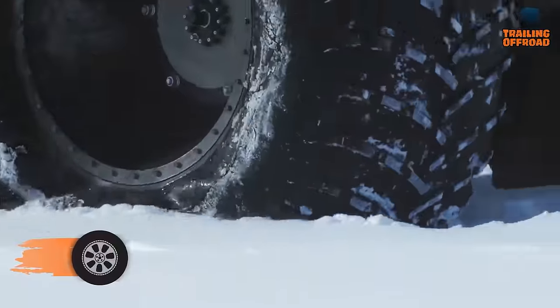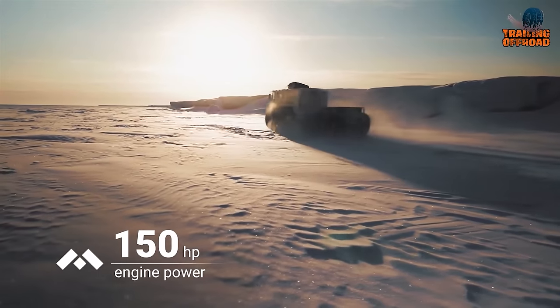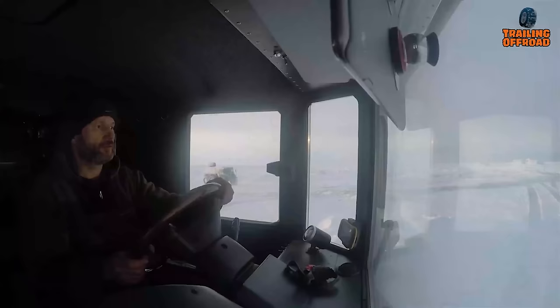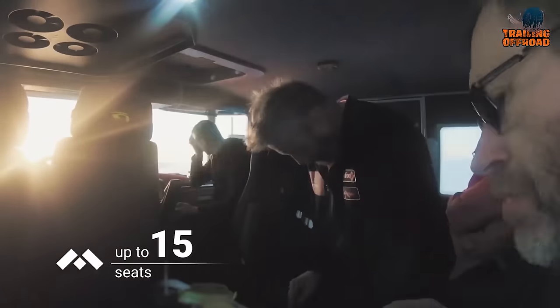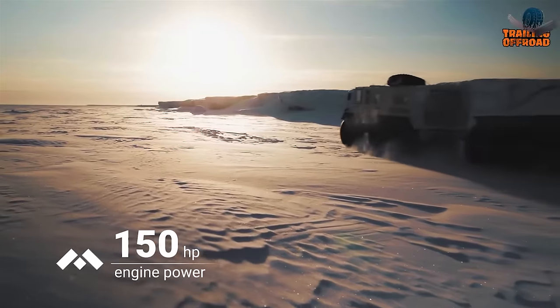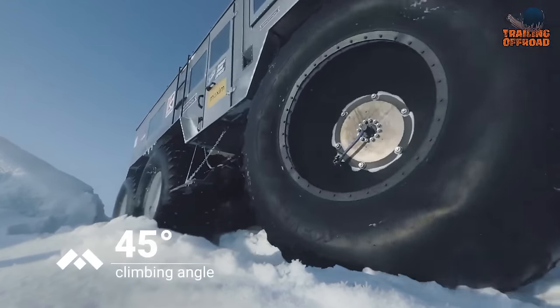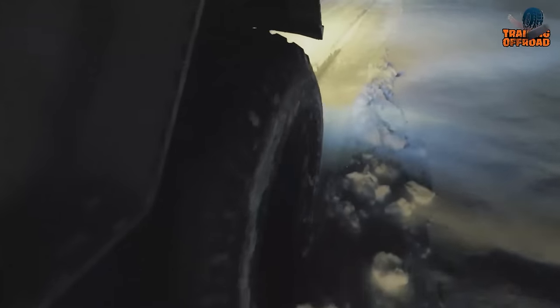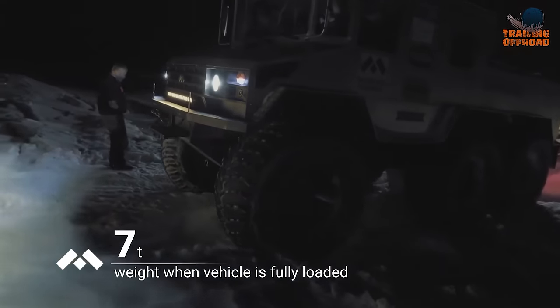Starting off with the Berlak Expedition 6x6, a Russian-made off-road vehicle specifically designed for extreme expedition use. This behemoth is built on a six-wheel drive chassis and is powered by a diesel engine. It features a spacious and comfortable interior that can accommodate all group members and a large amount of storage space for equipment and supplies. In addition, the vehicle's exterior is armored to protect against harsh terrain and extreme weather conditions. The Berlak Expedition 6x6 comes with high ground clearance, a winch, and gigantic off-road tires, designed to tackle some of the toughest terrains — like deserts, mountains, and frozen tundra. This vehicle is mainly used for expedition and research purposes.